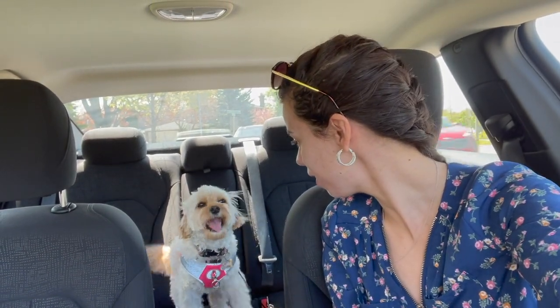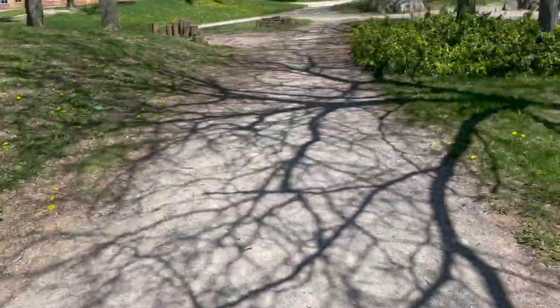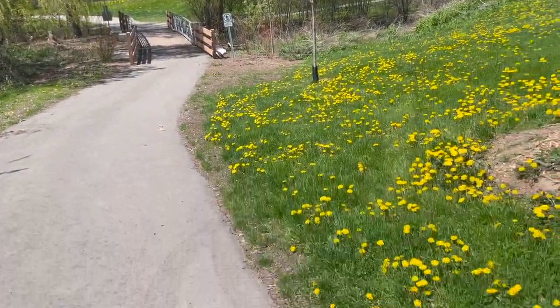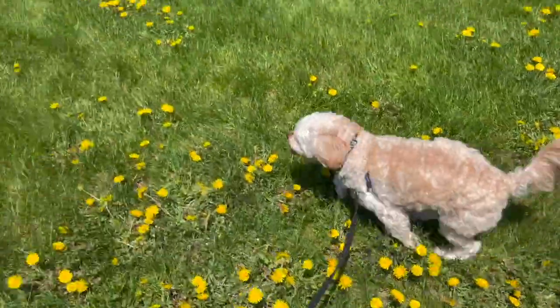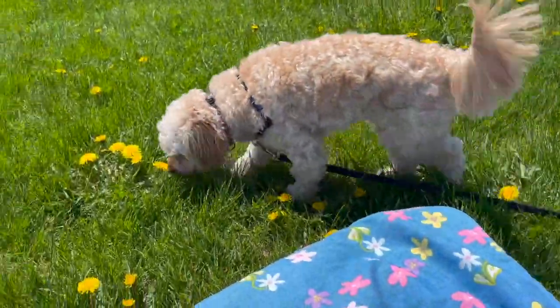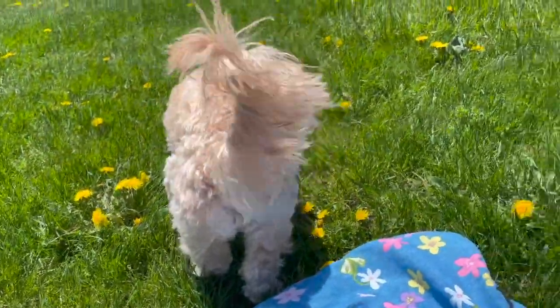Sophie is very excited! We finally arrived at the spot where we're gonna have our picnic, but I think we're going to take her for a little walk first before we eat, just so that she can burn off some of that excess energy so she can be a little settled while we eat. Sophie, I think we just found her spot — I think we're gonna go eat up there, let's go!